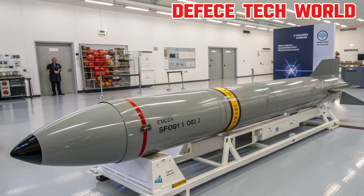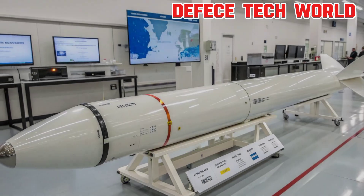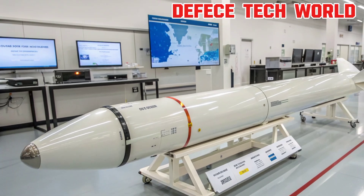As missile technology advances, so does our responsibility to use it wisely. The SM-6 reminds us that progress in defense should always serve peace and protection.